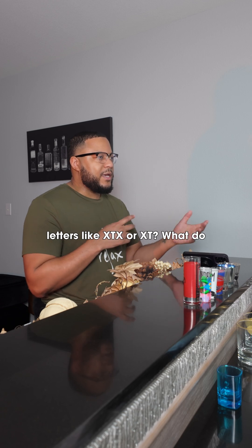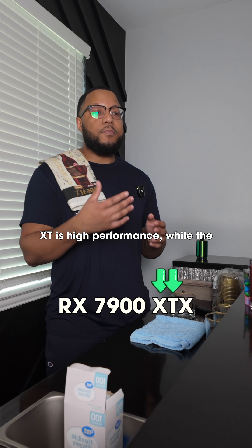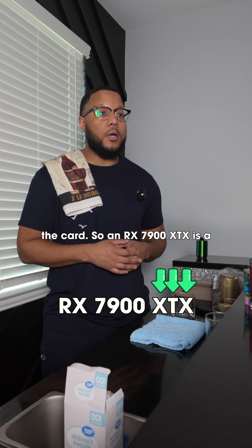So what about the letters like XTX or XT? What do those mean? Those are suffixes. XT is high performance while XTX is top tier performance. If it's missing letters at the end, it's usually a more basic version of the card.